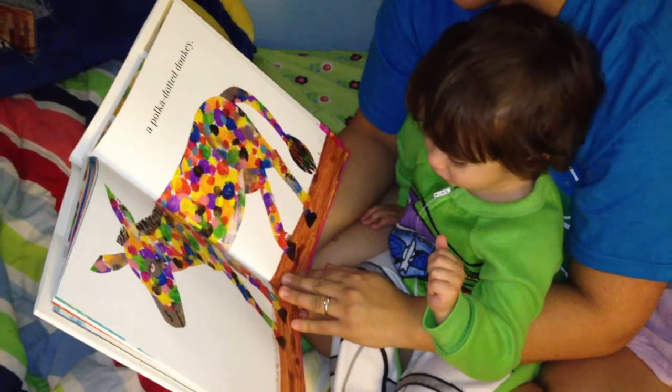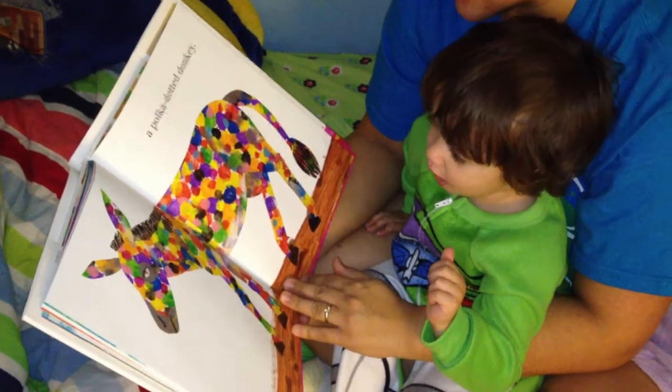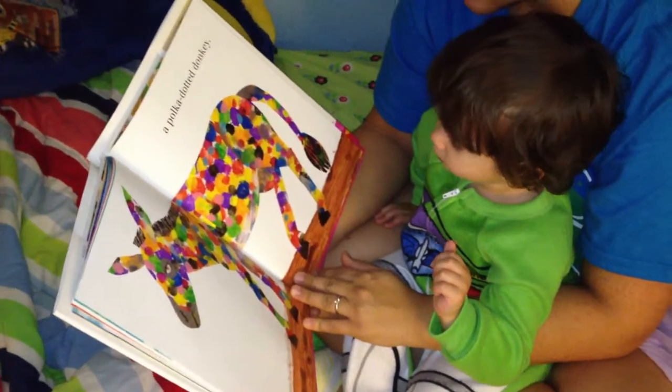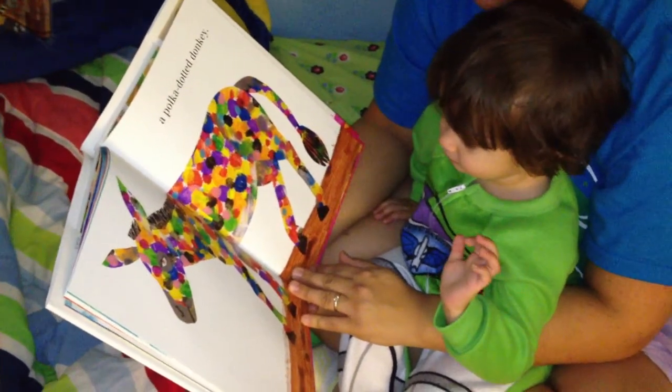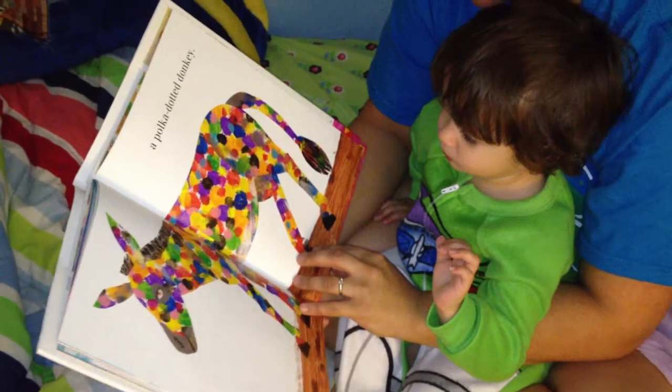A horse. It's a donkey. It's hard to tell the difference. But what color is it? I should like donkey. Yeah. It's polka dotted. It's a polka dotted donkey.